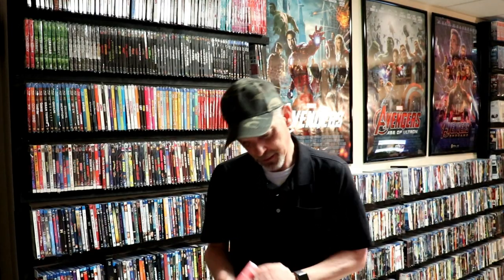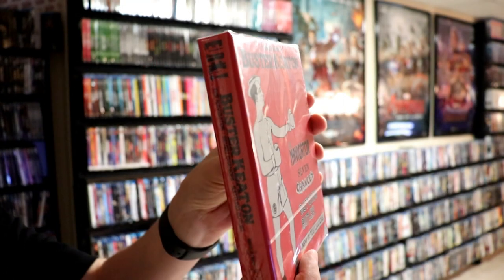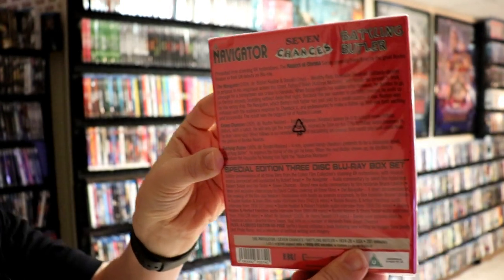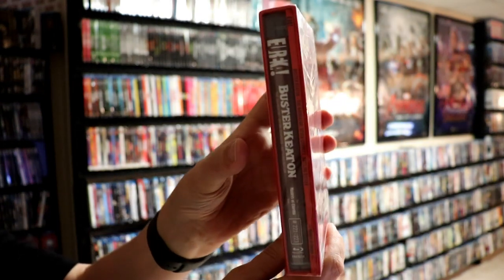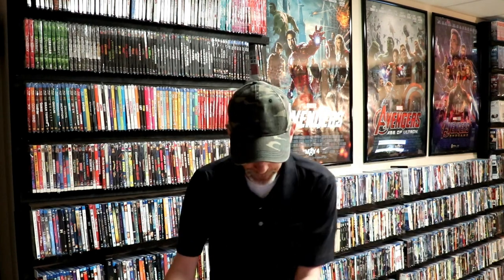Next up I got a Buster Keaton set. This has The Navigator, Seven Chances, and Battling Butler, all with a new 4K restoration. It also includes a booklet, so very nice. I do have another Buster Keaton set coming from Eureka as well.